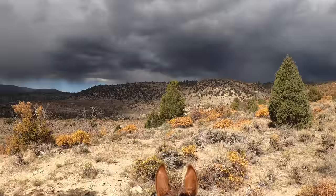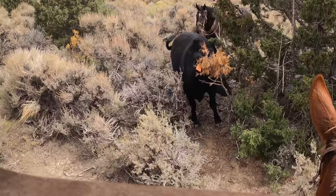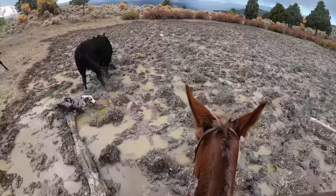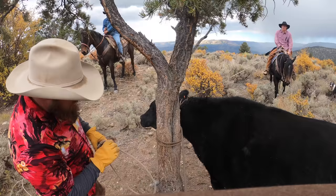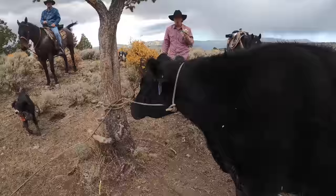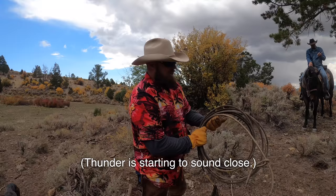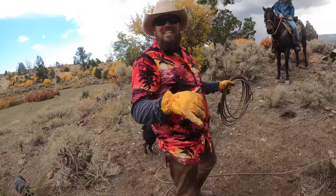As the storm clouds approached we successfully gathered all the cows in the area except for one, and she decided to give us a hard time. She was slowing us down and we didn't want to lose all the other cows we gathered, so we came up with a solution. We got a half hitch in that knot so it won't choke her out. Maybe leave her there overnight and then she'll be broke to lead in the morning.